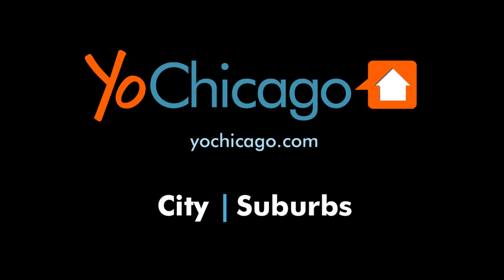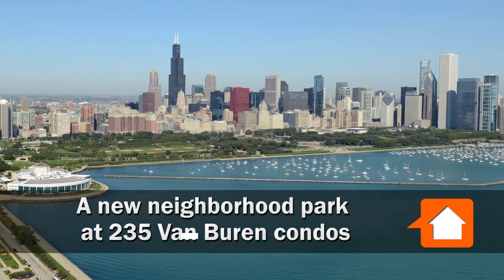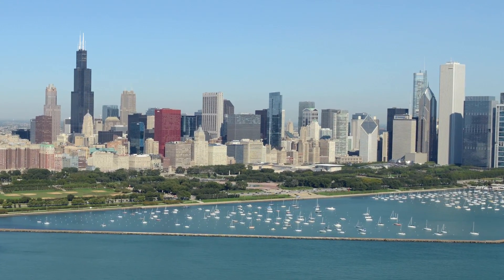It's Joe Zekas from YoChicago.com. If you live anywhere in Chicago's Loop, you have easy access to the museum campus, to Grant Park, and Millennium Park.